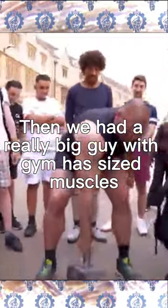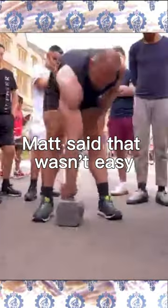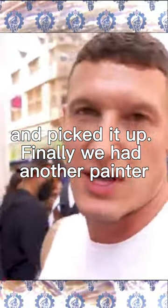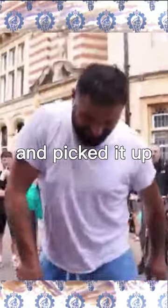Then we had a really big guy with gym-sized muscles. Matt said it wasn't easy — there were guys a third of his body weight who picked it up. Finally, another painter came in and picked it up too.